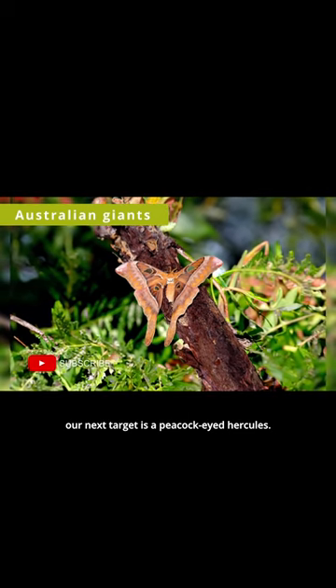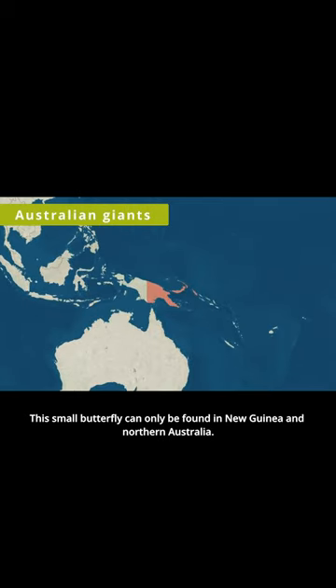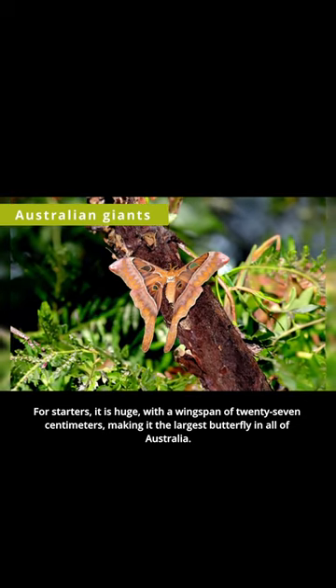Our next target is a peacock-eyed Hercules. This small butterfly can only be found in New Guinea and northern Australia. For starters, it is huge, with a wingspan of 27 cm, making it the largest butterfly in all of Australia.